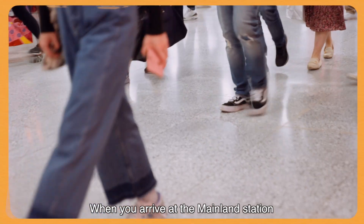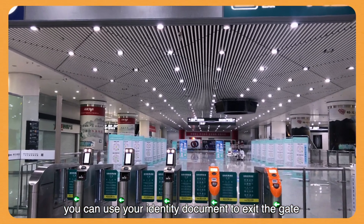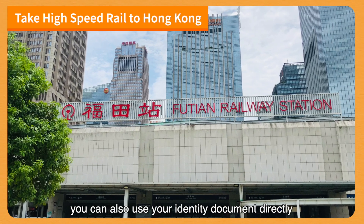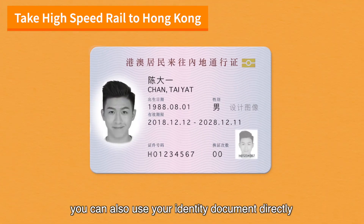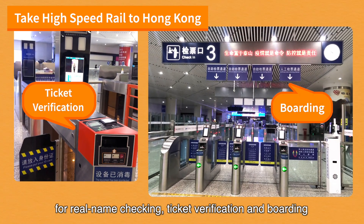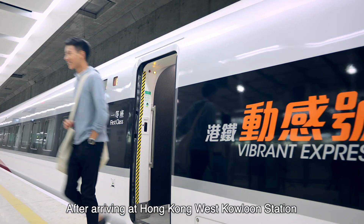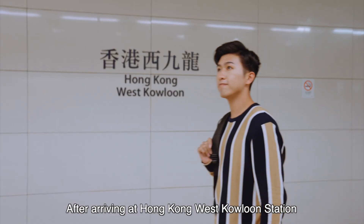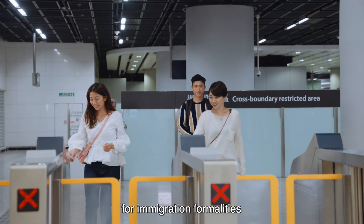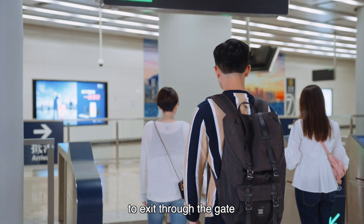When you arrive at the mainland station, you can use your identity document to exit the gate. If you take high-speed rail from the mainland, you can also use your identity document directly for real name checking, ticket verification and boarding. After arriving at Hong Kong West Kowloon Station, go up to the arrival concourse on level B2 for immigration formalities. Then you can use your identity document to exit through the gate.